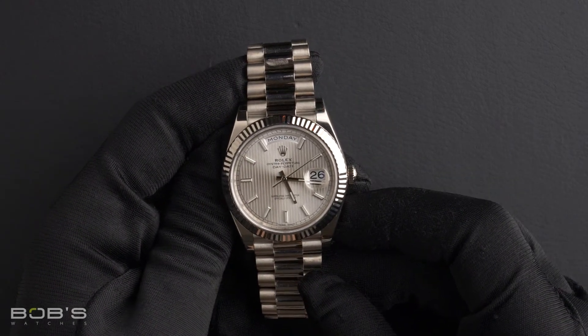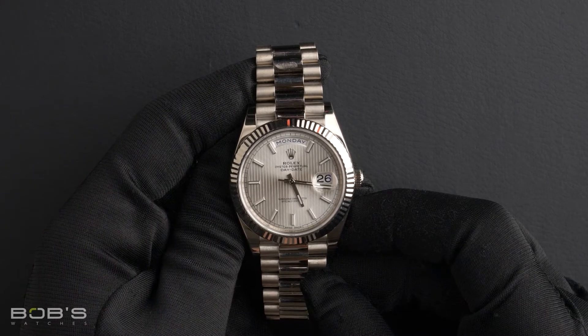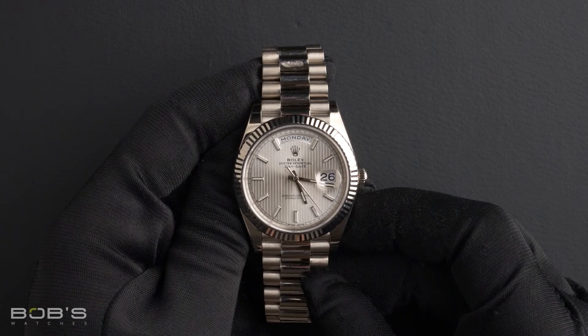The case is 40 millimeter 18 karat white gold with a fluted bezel and inner reflector ring engraved with the serial number, and has a scratch-resistant sapphire crystal along with an automatic 3255 movement.